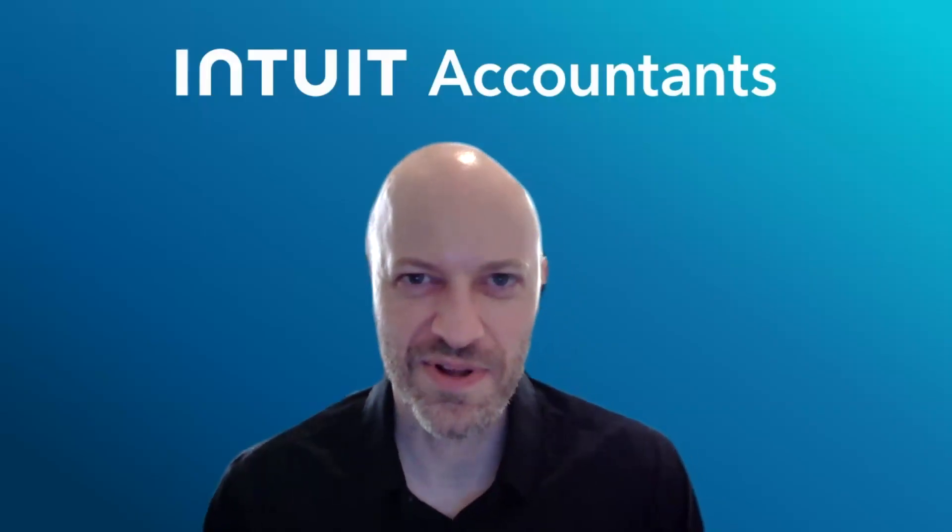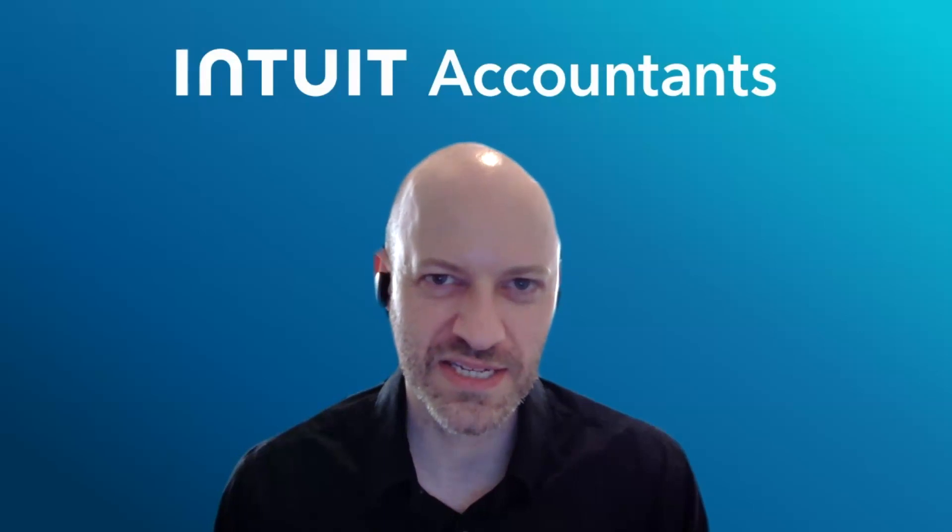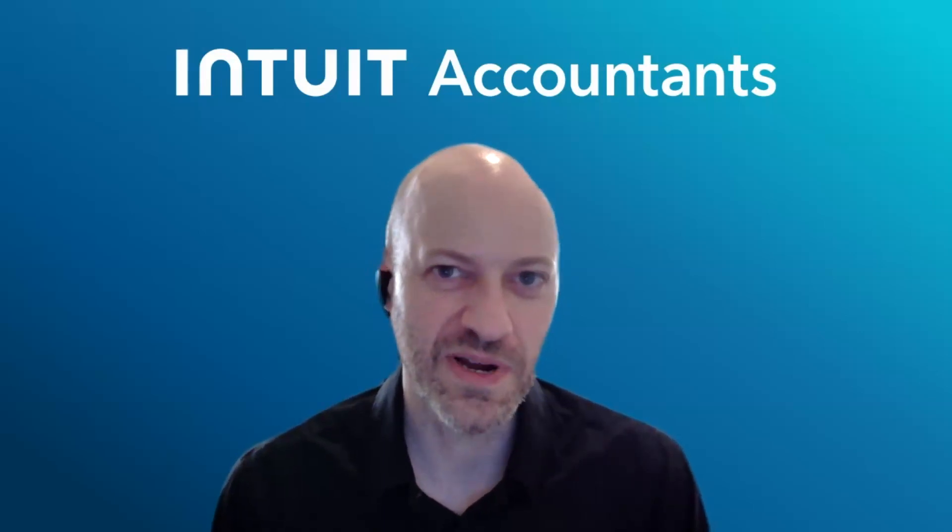Hey, I am Jeremy Herbal. I'm a product manager here with Intuit ProConnect Tax. I am very excited about what I have to share today.